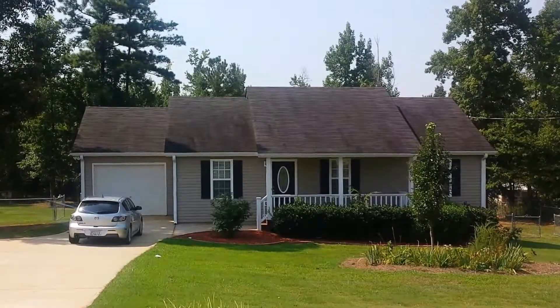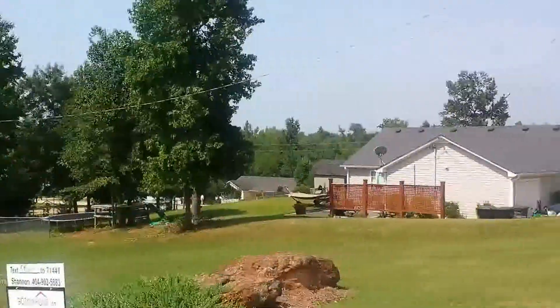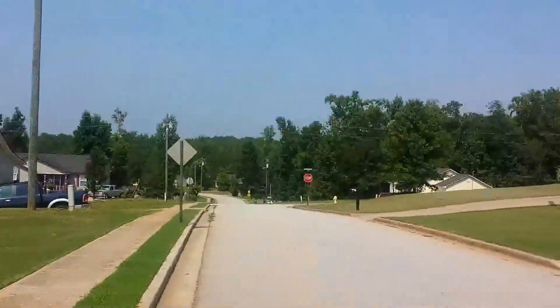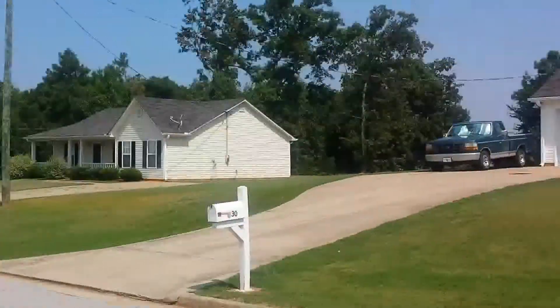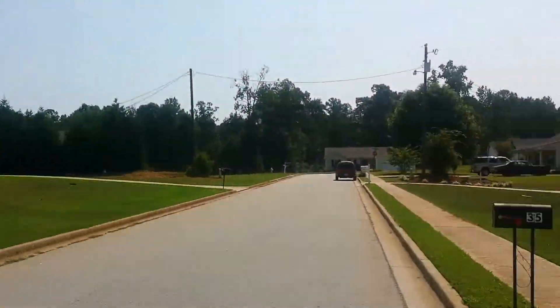Hi, it's Shannon. We've GotOurHome.com. Today we are at 35 Hunters Trace in lovely Covington, Georgia. As you can see, this is a very nice, well-kept neighborhood. It's a sidewalk community nestled away on the east side of Covington.